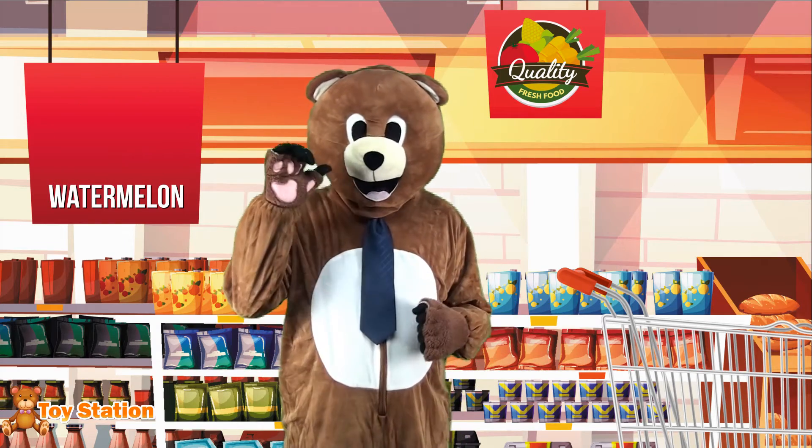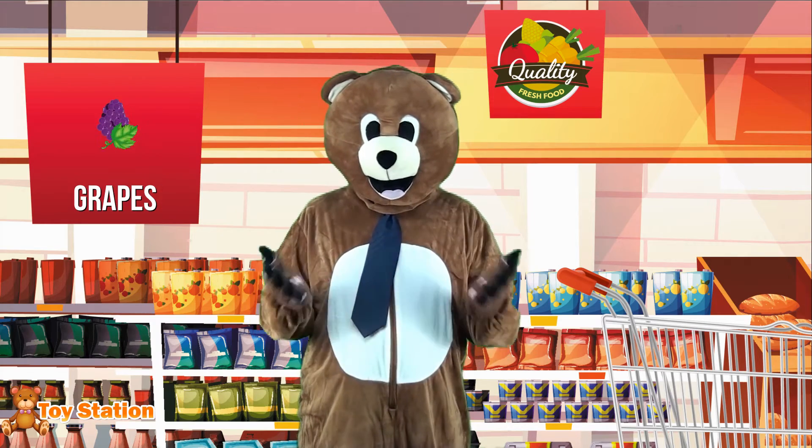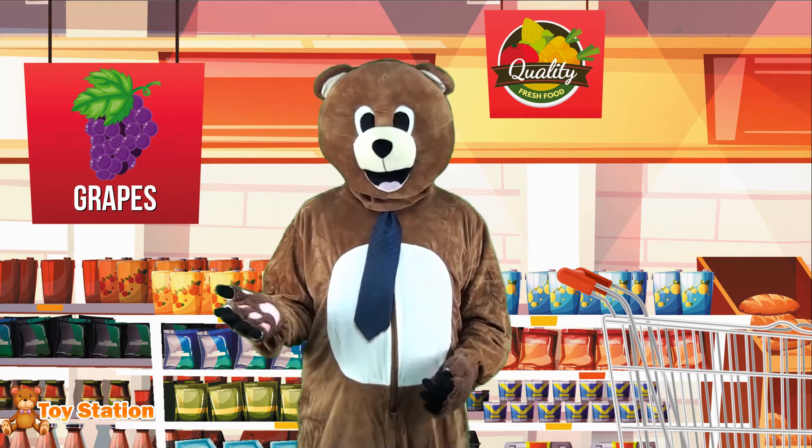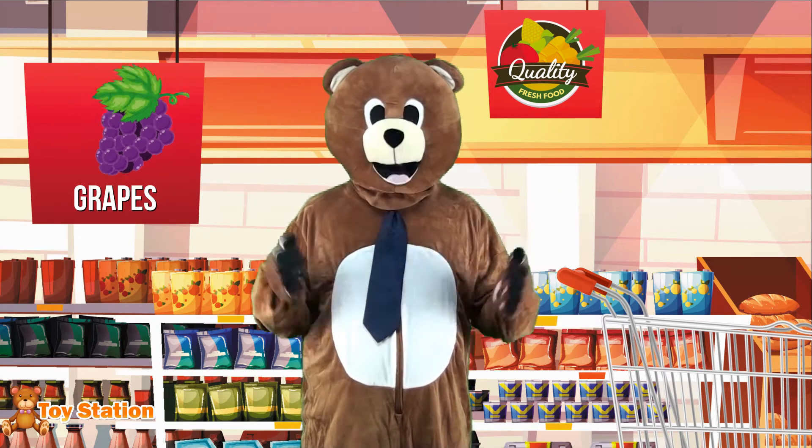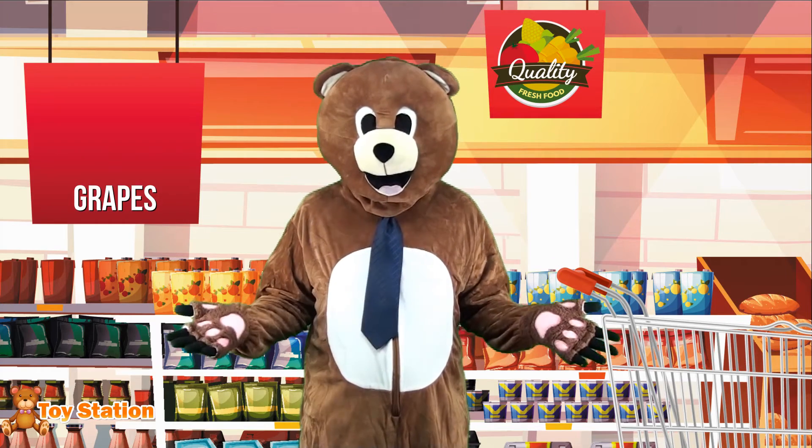Watermelons are mostly comprised of water! I need some grapes as well! Grapes are most commonly green or purple, and do you know what you can do with them? Many things, including raisins and wine, for example!